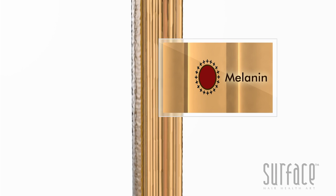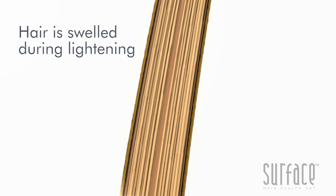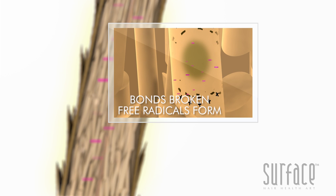Natural hair color comes from melanin, which is formed deep in the hair bulb. Enzymes transfer melanin into the keratinization zone where it becomes part of the hair's protein. During lightening, the hair is swelled for oxidizers to enter. The melanin and protein bonds surrounding the melanin are broken, leaving fragmentation and the color clouded with free radicals.